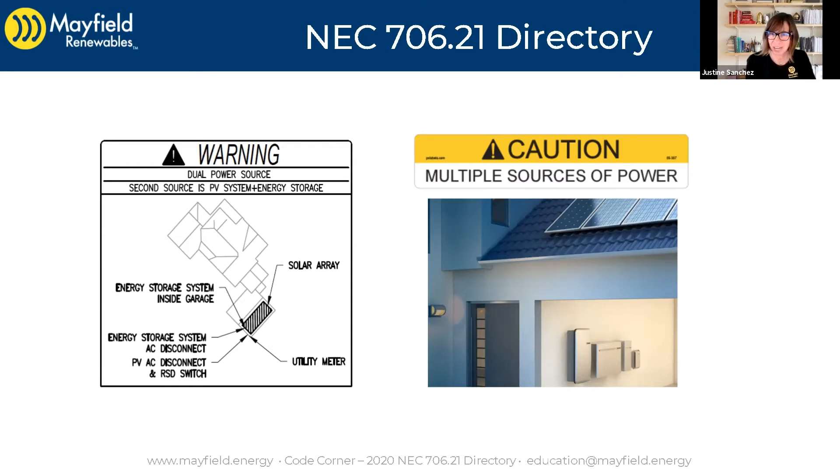The identification of power source requirement actually not only lives in 706, but you're going to see that same requirement in 690, 705, and 710. You see identification of power sources seriously throughout the code and throughout the code sections we're most concerned with. So it's not just in 706.